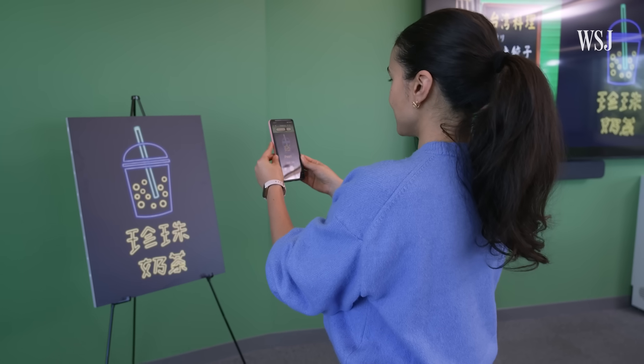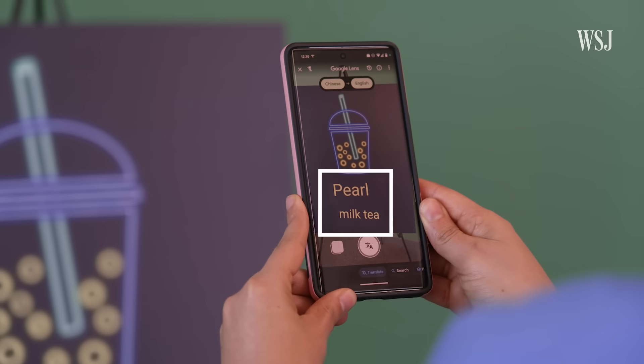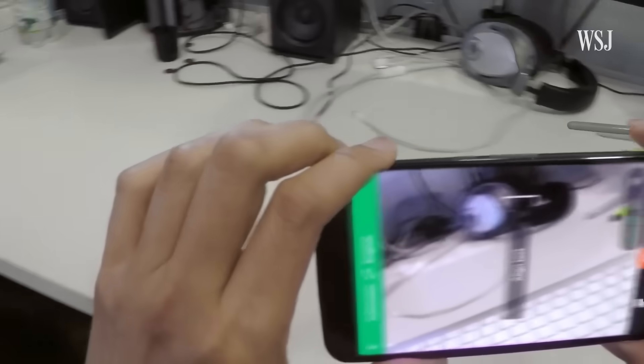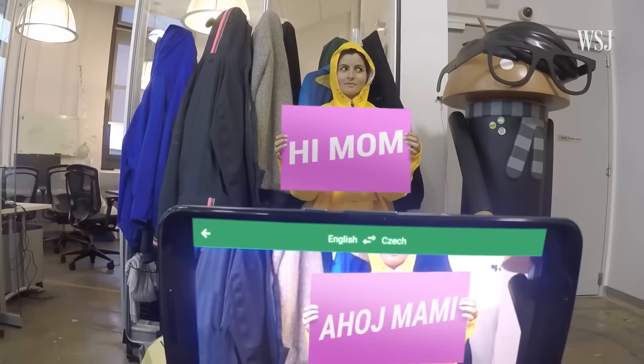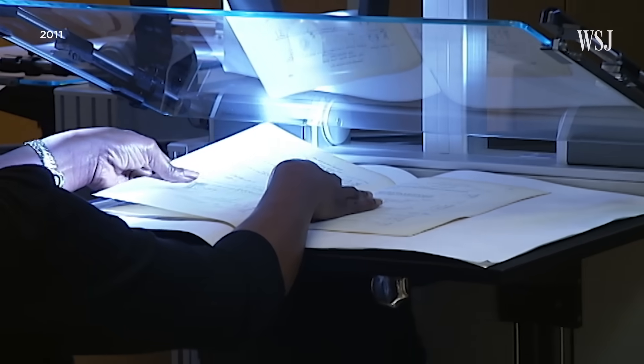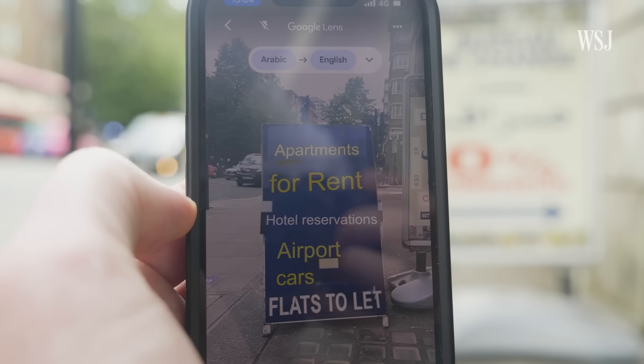The first thing that happens when you use Google AR Translate is that the system has to extract text from the image. As you can see, it detects Chinese and translates it to English. It makes information much more accessible because for many people, typing script in a foreign language is not an option. The key component is optical character recognition, or OCR. Google has been using that since 2002 when it started digitizing libraries for Google Books. Initially it would do simple pattern matching — essentially asking, is this character the same as this one?